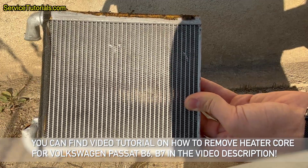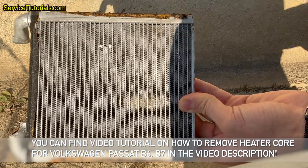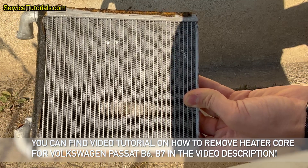You can find a video tutorial on how to remove the heater core for Volkswagen Passat B6 and B7 in the video description.